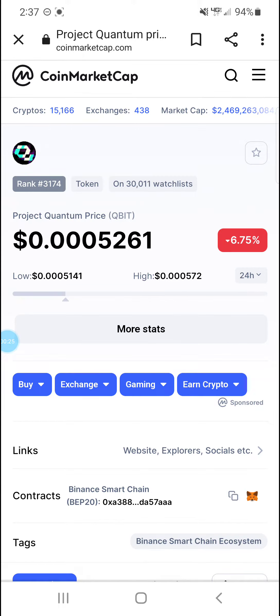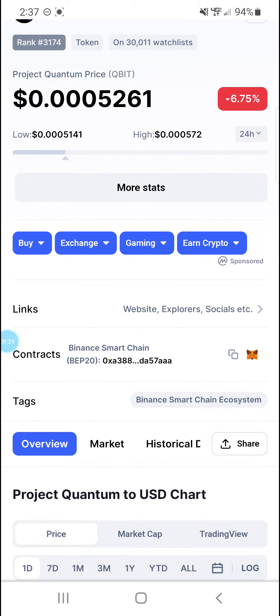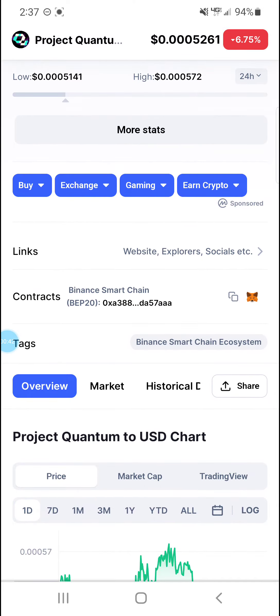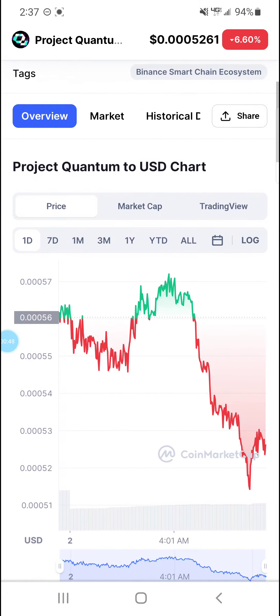We're just going to kind of take a look at it today. The price is .0005261. It's down quite a bit right now, 6.75%. But still, overall, very impressive numbers on this guy. And over the course of time, it's definitely impressed.